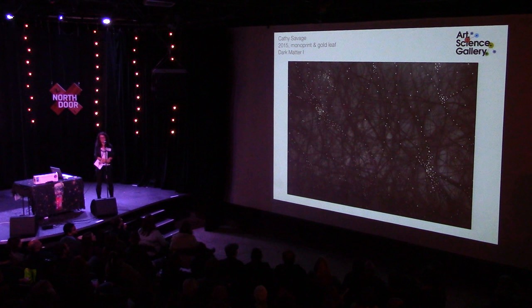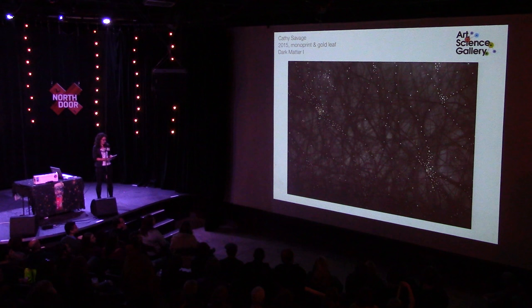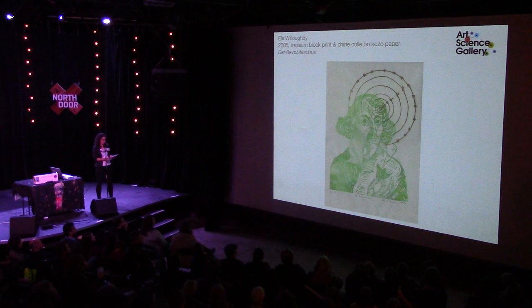Do you remember the last slide in the immediately previous talk? It looked a little bit like this. This is a monoprint with gold leaf by Kathy Savage, titled Dark Matter. We really wanted to include this one in an evening of so much great information about dark matter. In her artist statement, Kathy Savage describes this print as trying to depict the cosmic web of gas that stretches between galaxies. We also have free bookmarks over there with an image of this on it, so if you really like this image you can take home a little copy for yourself.